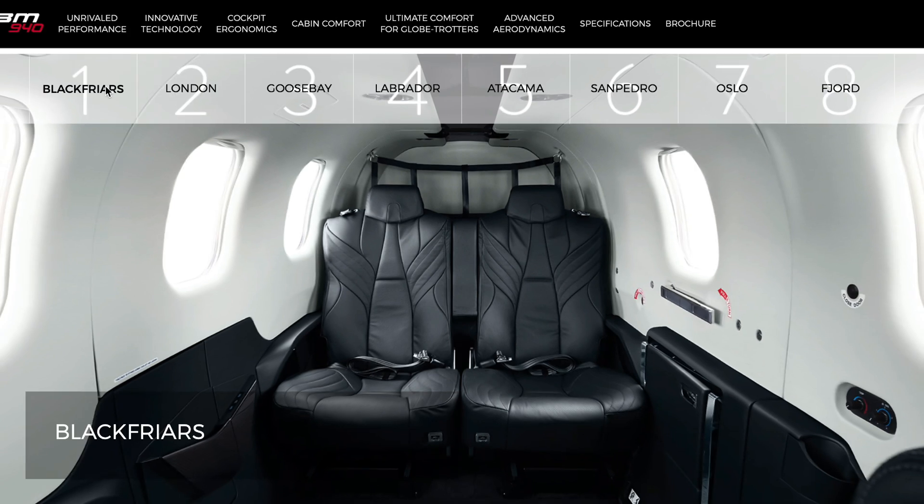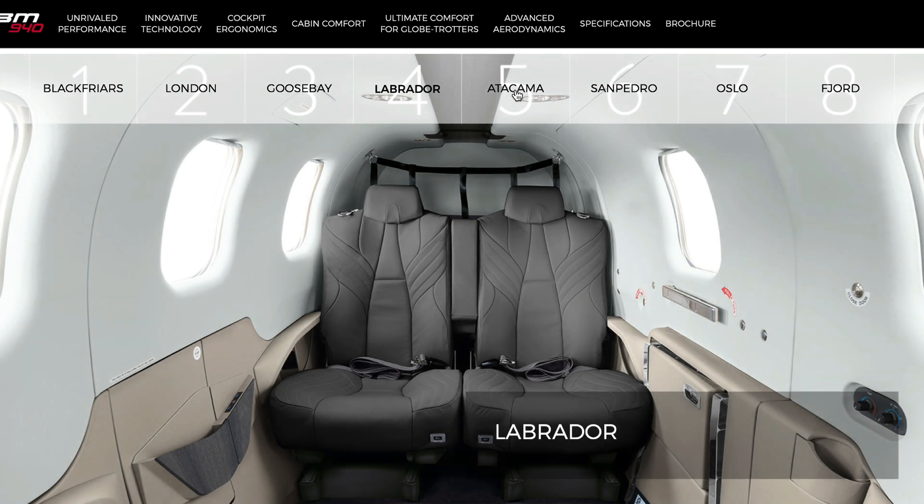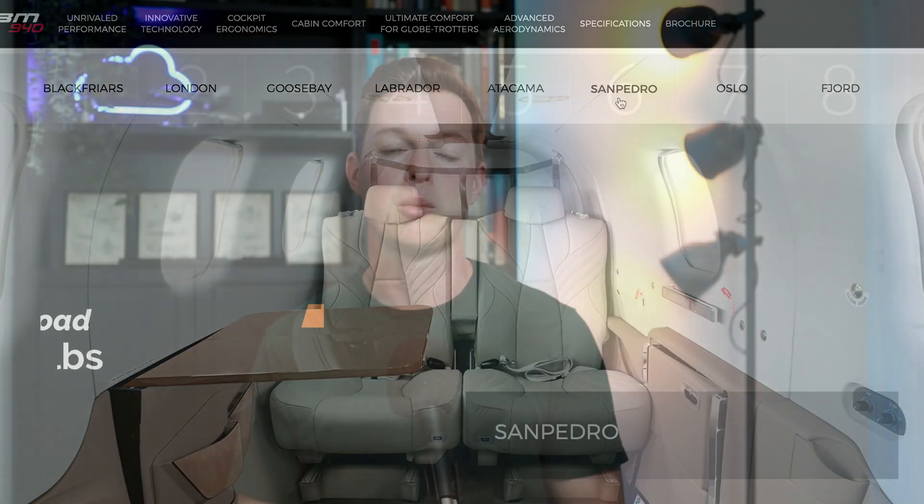There are six seats on board — that's four passengers and two pilots, or five passengers and one pilot. The max payload is 1,400 pounds, and the max altitude is 31,000 feet, which is 1,000 feet higher than others in its class. I'm not sure how much of a difference the extra 1,000 feet makes, but it is nice to have.